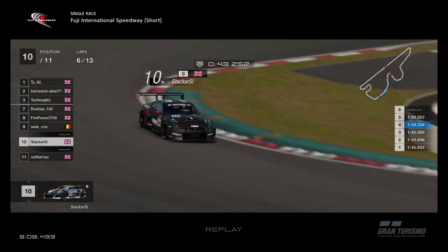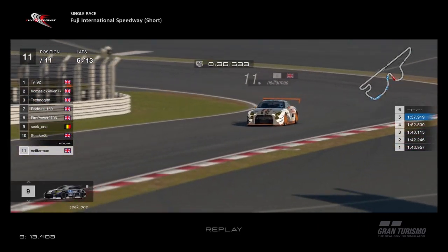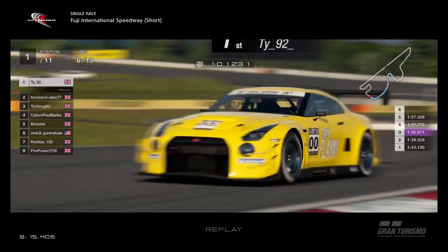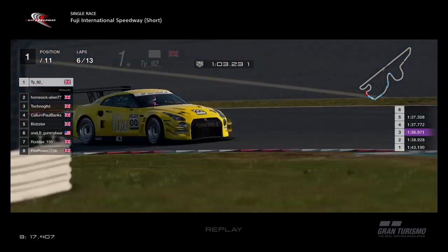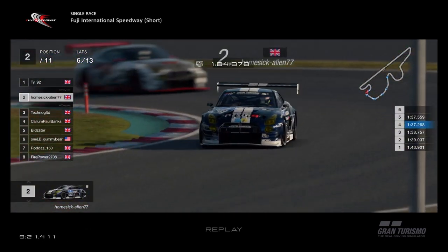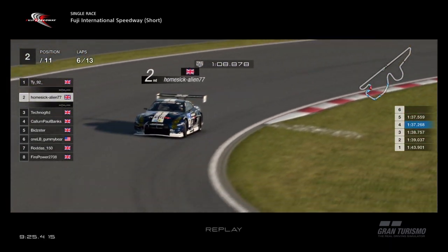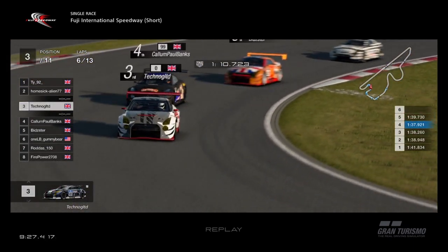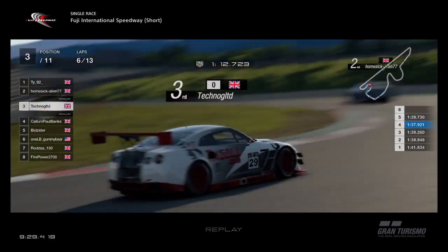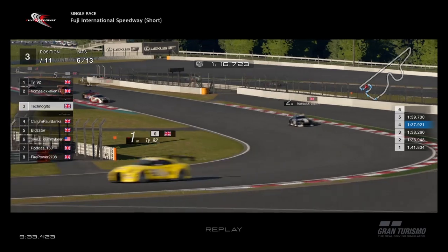Seek 9th, Stacker 10th, Neil Farmak trying to close up in the background after that earlier incident. TY in the lead in the yellow car with pink helmet, being closed in by Alien in second place. Then Techno, Callum, Bidster and Gummy Bear all together as a group of four. Techno goes a bit wider — that could leave him open to attack from Callum.